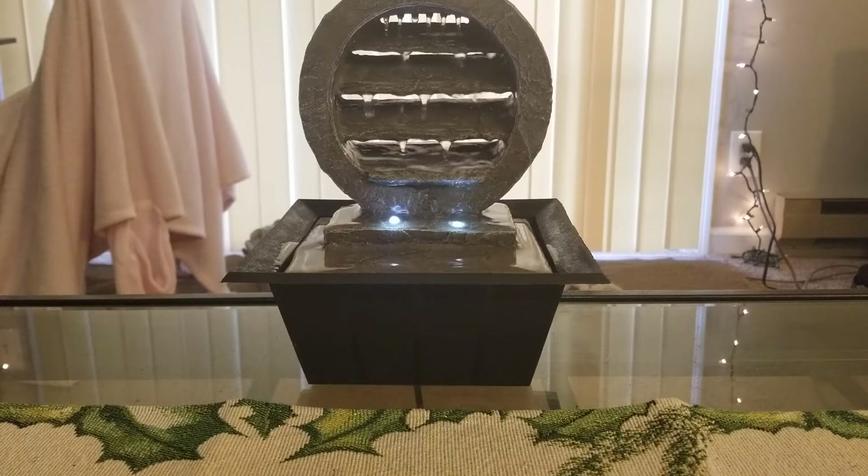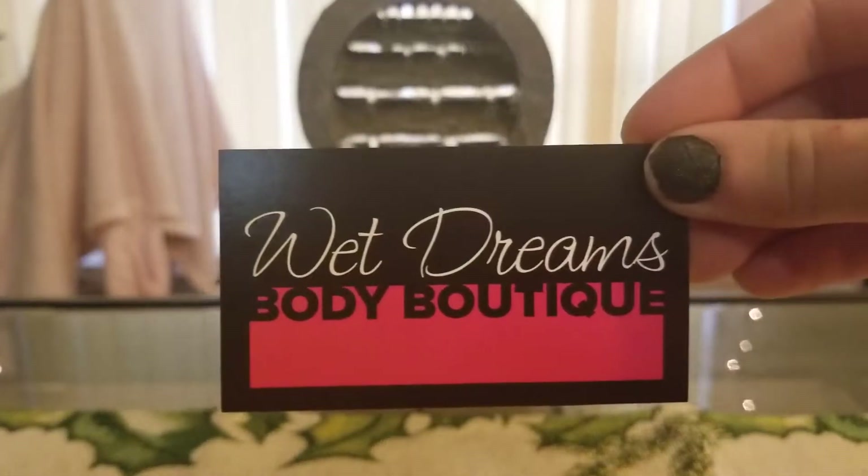Hey everyone, welcome back to my channel. So today I have a haul from Wet Dreams Body Boutique.